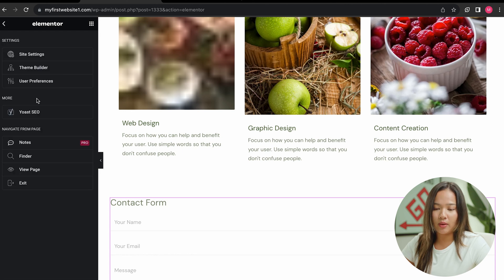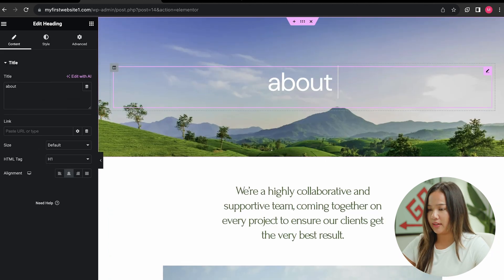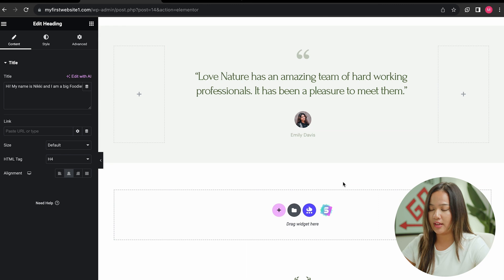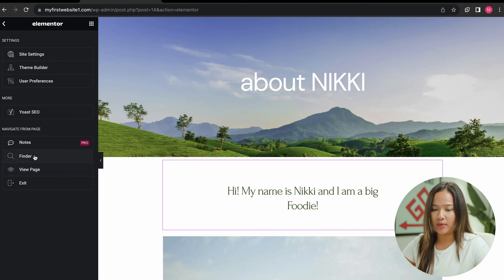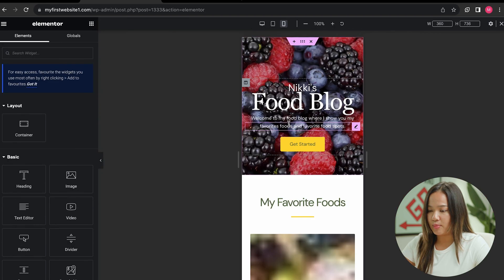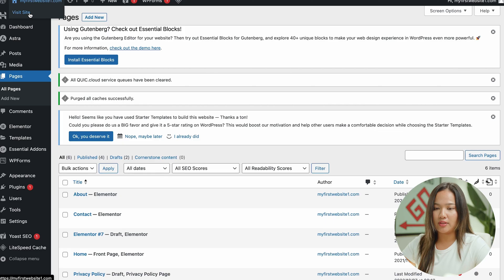From here, you can click on the menu and go down to find anything in Elementor. For example, I'm going to go to the about page and edit it. I can type in 'About Nikki', change the images just like we did before, change the colors, and add more widgets. Then I'm going to update that. Now let's go back to the home page using the finder, and making sure that we click on responsive mode, go into mobile view, and make sure everything looks good. Everything looks good, so I'm going to finalize by clicking update.